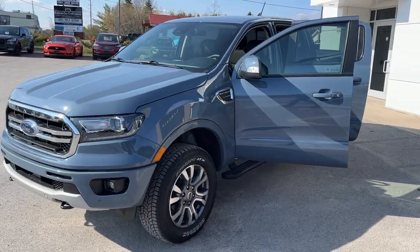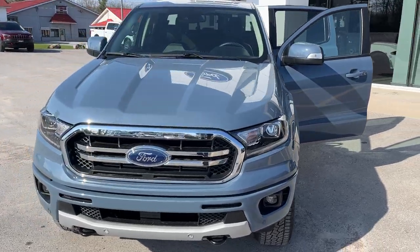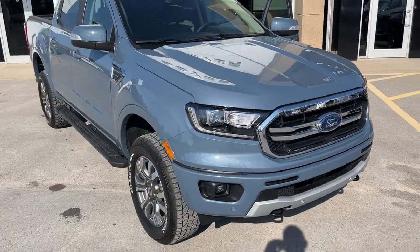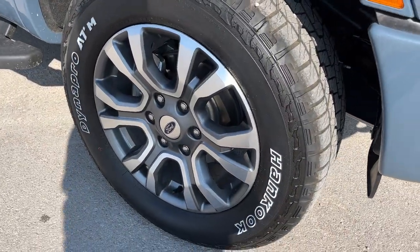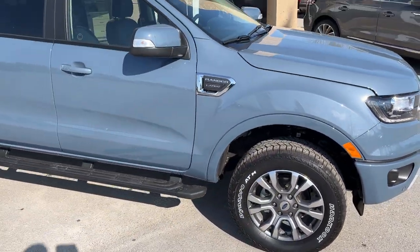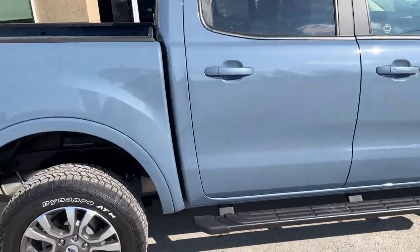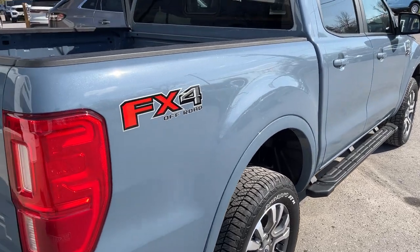2023 Ford Ranger Lariat 500A package, this one is in the Azure Gray Metallic Tri-Coat paint — a beautiful looking vehicle. It's rolling on 18-inch machined aluminum alloy wheels with off-road all-terrain tires. This one is powered by a 2.3-liter EcoBoost engine with a 10-speed automatic transmission.